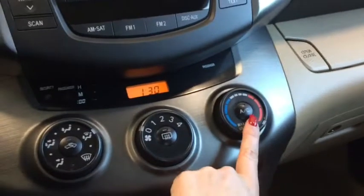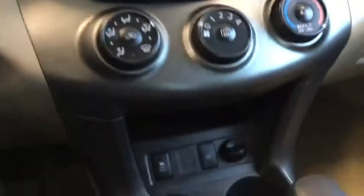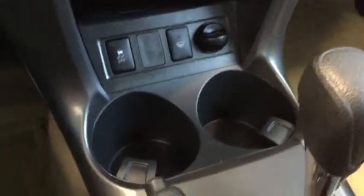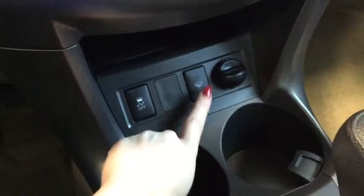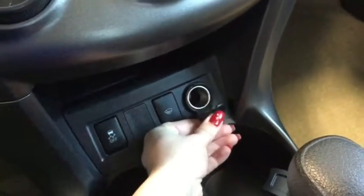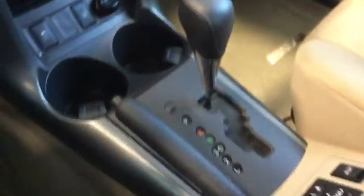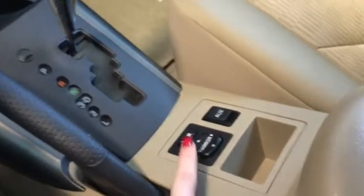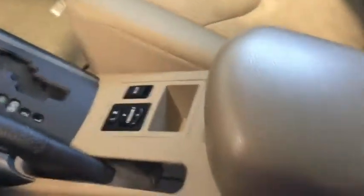Moving further down, you do have your air conditioning with temperature control, which is gonna be nice in those summer months. Further down from there you have a little bit of storage with your cup holders, your traction control, and your windshield wiper defrost button. You also have a 12-volt DC plug-in in case there are any other devices you'd like to charge. And here is where your power mirrors are, along with your auxiliary input.